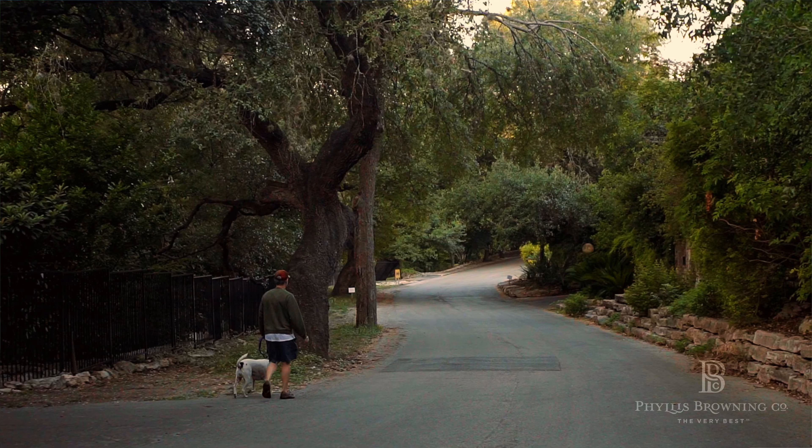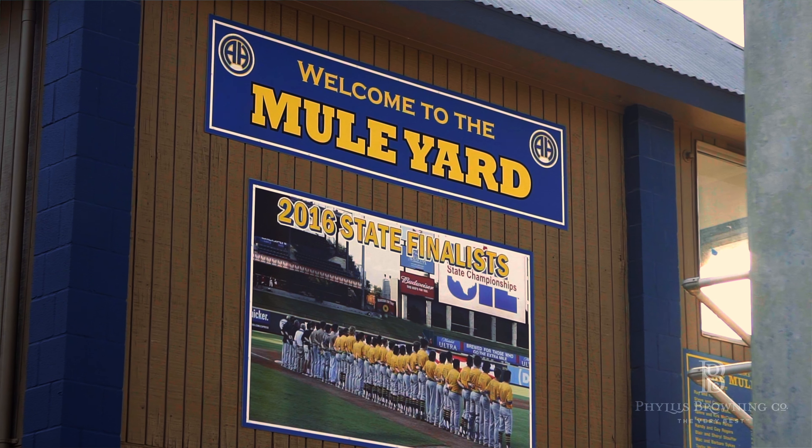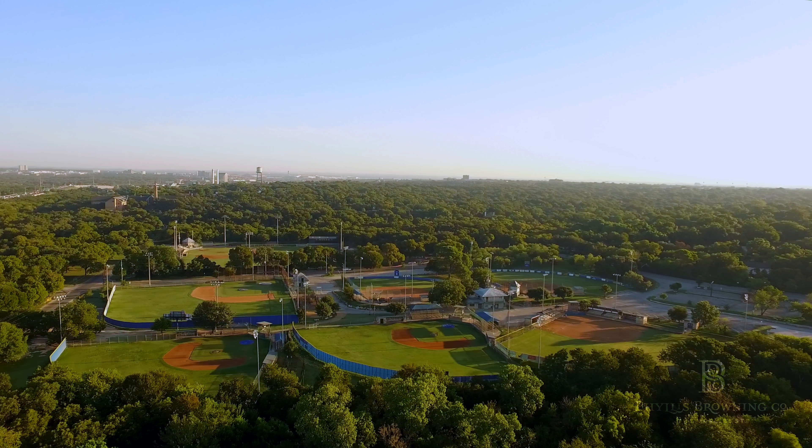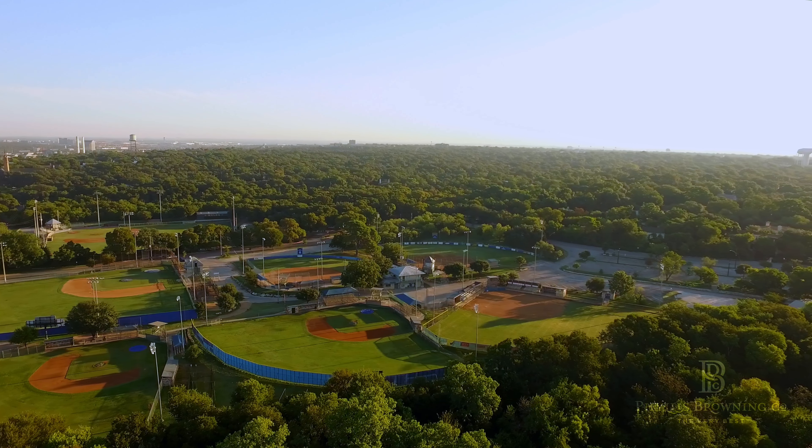Probably my favorite part about living in Alamo Heights is the sense of community. My children all played baseball, and they have the Alamo Heights Little League baseball fields where everyone just hangs out. They feed their kids down there. It's a wonderful sense of community.